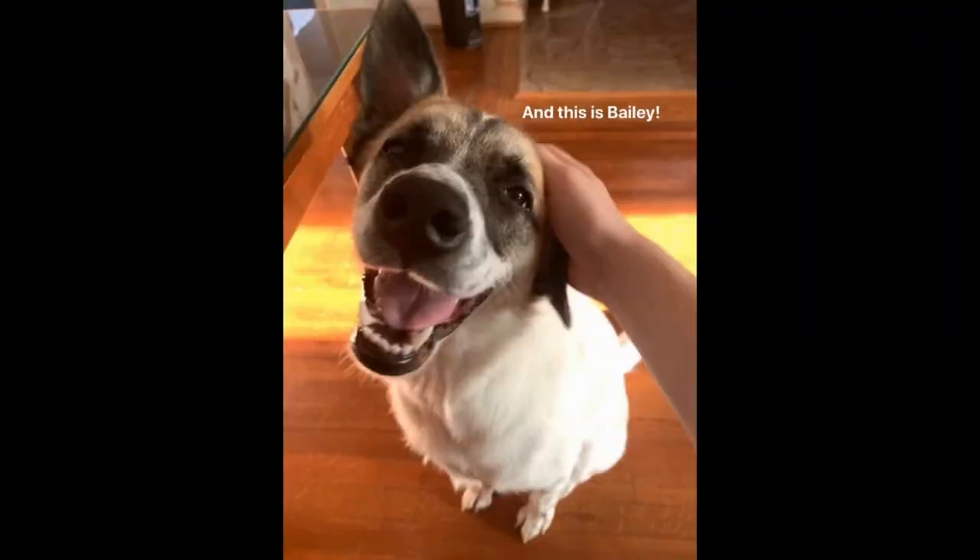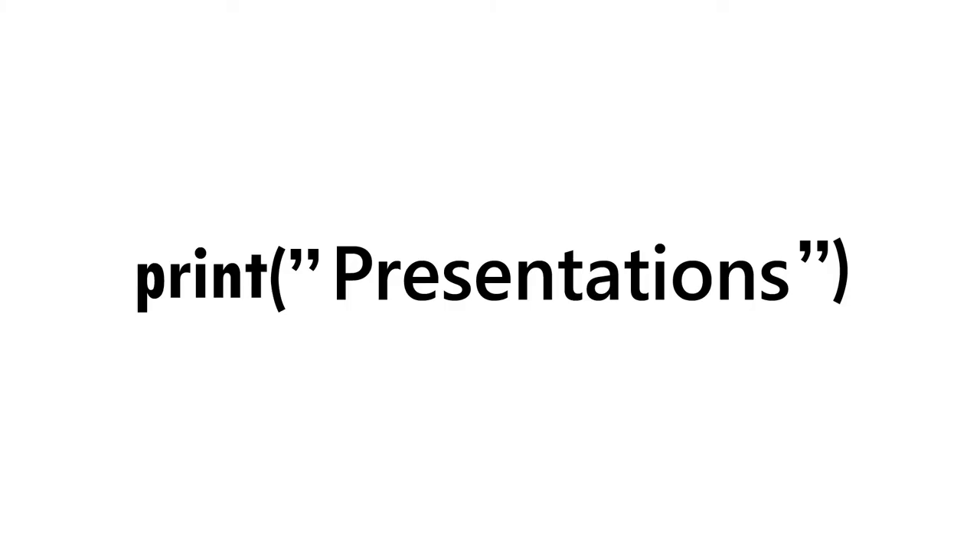Hello. I am Jessica. I am a rising senior at Stony Brook University, studying computer science. Hi there. My name is Joanna Folk and I am studying at Green River College and my major is software development. And now it's time for our presentations.